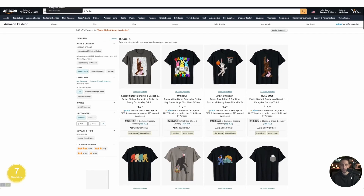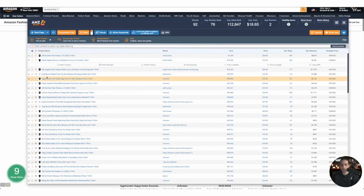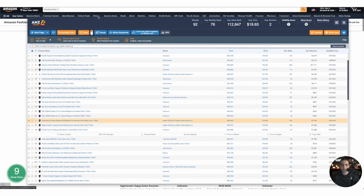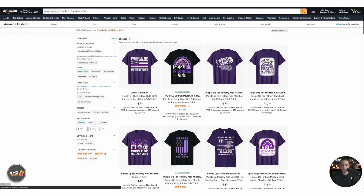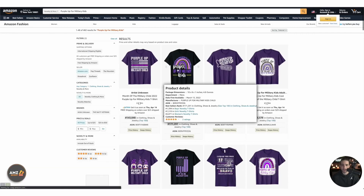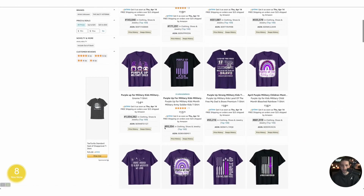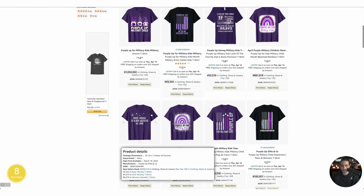I can see lots of Easter-related niches but I don't want to search there because Easter is only about five days away. Let's check 'Purple Up for Military Kids' — 482 results, not bad competition. Look at this trend: one word here and the rest there, with the rainbow and leopard skin all in one design. This is how you cross-niche, guys. It looks like a good niche with low BSR all around.